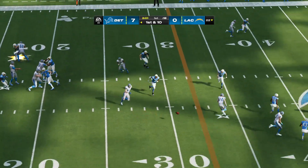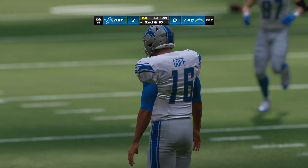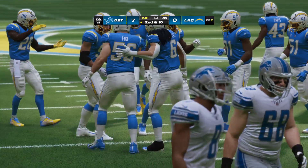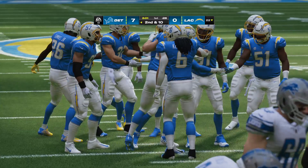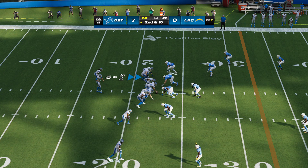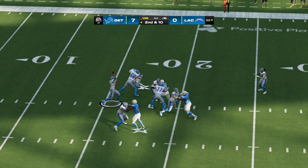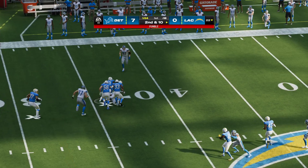They'll be looking to duplicate that first drive, the one that got them the 7-0 lead. Getting up two touchdowns on the road, taking the crowd out of the game — it'd be ideal. I know coaches tell us all the time that having a powerful arm isn't the number one thing they look for in a quarterback, but when you're trying to throw inside routes and need to put some heat on it, it helps to have the big gun. Second and ten, Goff going underneath Gibbs — he put it on the carpet, a fumble, and picked up by the Chargers.